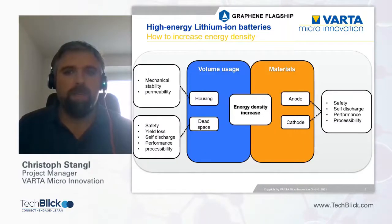If you want to increase the energy density of the cell, there are in principle two ways. On the one hand, you can optimize the volume usage of your battery by reducing the space taken up by non-energy-contributing components.